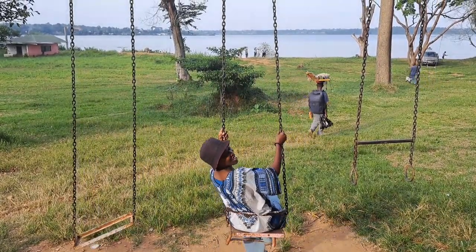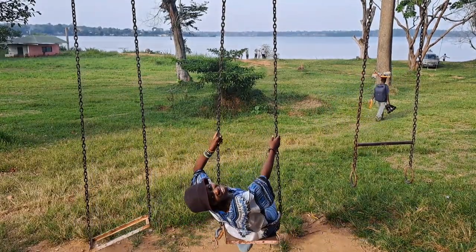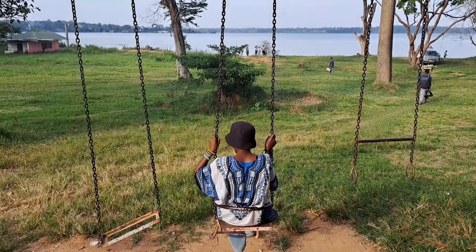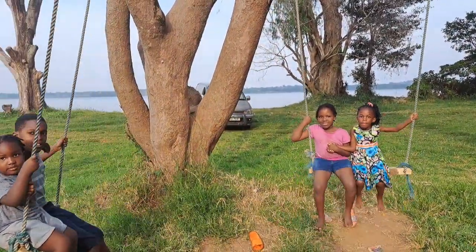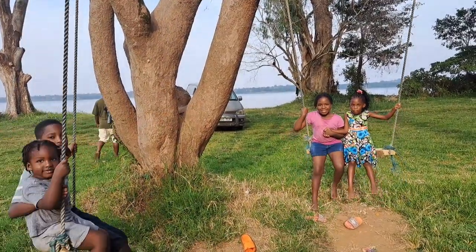Wow guys! So you also get to swim as you enjoy the breeze from Lake Victoria. Even parents bring their kids here on weekends for them to chill out and have some fun.